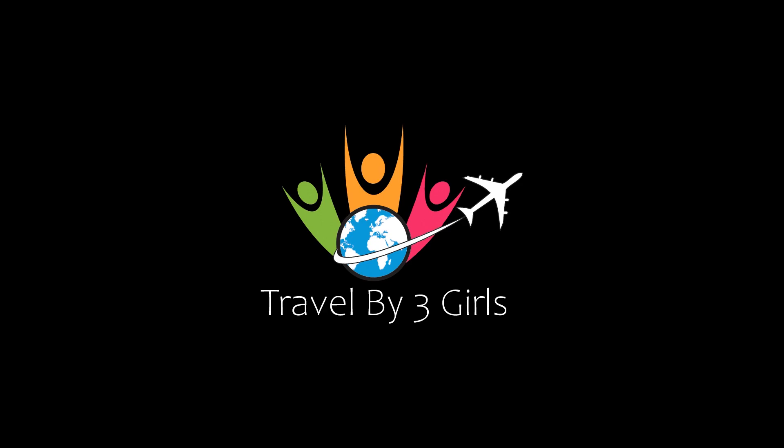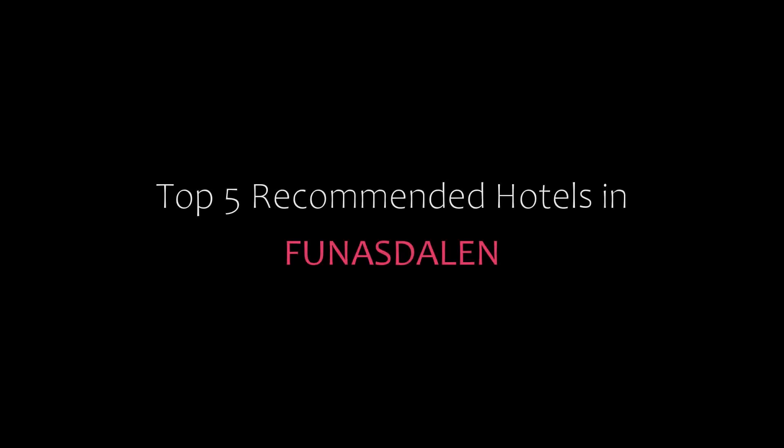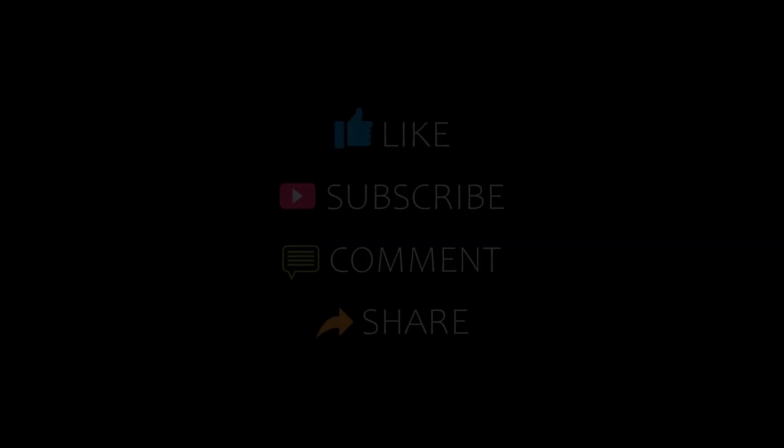Hello friends, welcome back to my channel. You are watching the video of top recommended hotels. Please subscribe to my channel and don't forget to like, share, and comment. Let's start the video.